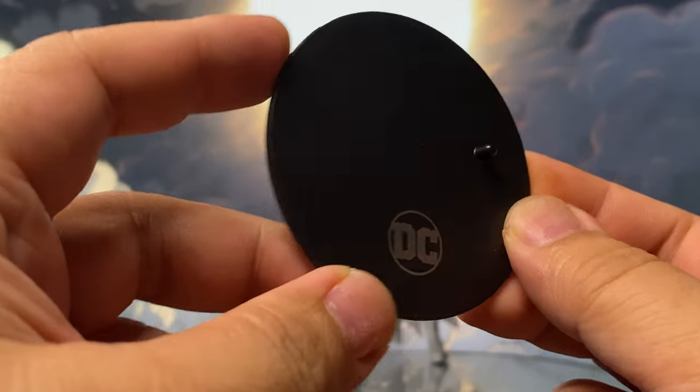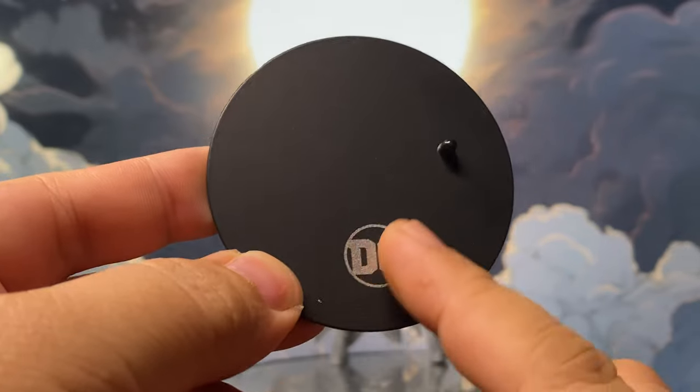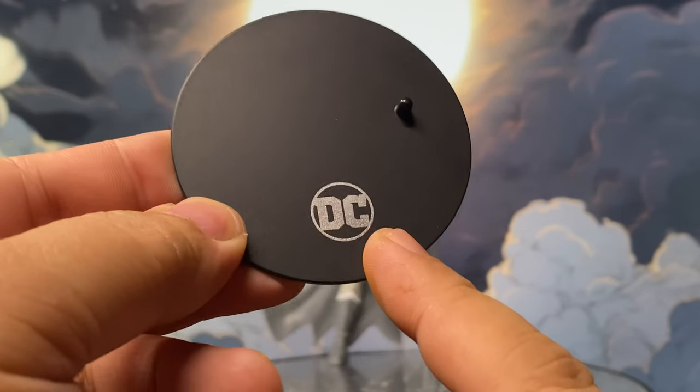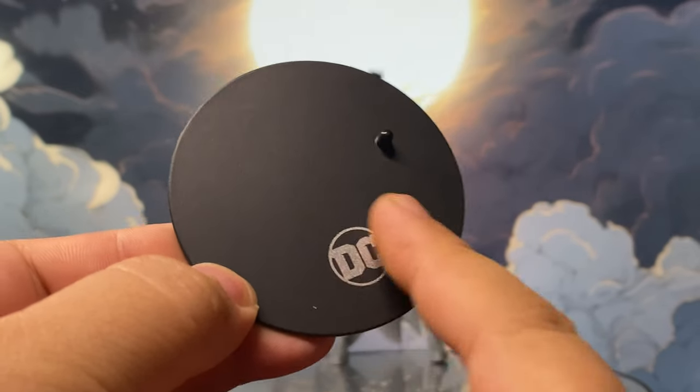He comes with a standard McFarlane base or stand with the DC logo. For the Collector's Edition, it's always in a silver color.